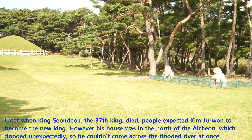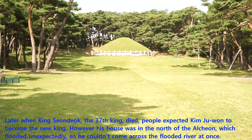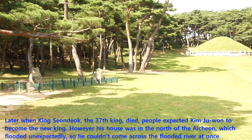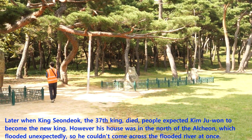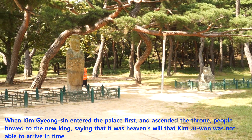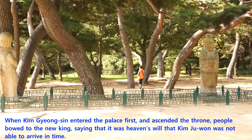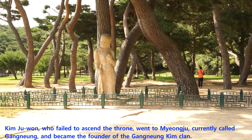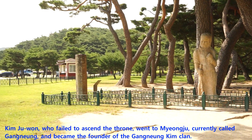Later, when King Sundeok, the 37th king, died, people expected Kim Ju-won to become the new king. However, his house was in the north of the Alcheon, which flooded unexpectedly, so he couldn't cross the flooded river at once. When Kim Kyungshin entered the palace first and ascended the throne, people bowed to the new king, saying that it was heaven's will that Kim Ju-won was not able to arrive in time. Kim Ju-won, who failed to ascend the throne, went to Myeongju, currently called Gangneung, and became the founder of the Gangneung-Kim clan.